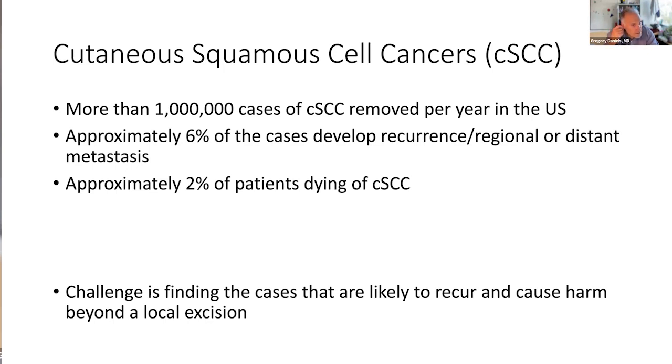Cutaneous squamous cell carcinoma is number two, right behind basal cell carcinomas, and they're very common. While many and most are cured by surgery including Mohs techniques, some recur, and some can even spread. Because it's so common, even though the incidence of recurrence and spread is low, it ends up being a substantial number of patients who have significant issues, and some even die of cutaneous squamous cell carcinoma. The challenge is finding those tumors in the haystack that are really most dangerous to patients.